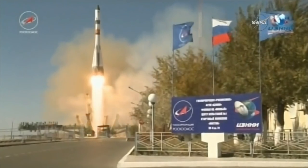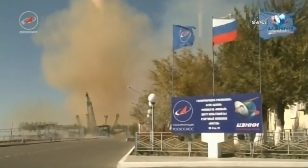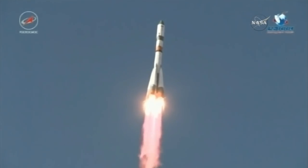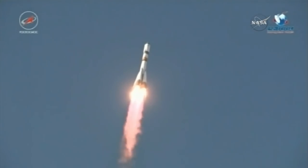Liftoff of the 68th Progress resupply craft, bound on a two-day journey to the International Space Station. Good roll, yaw, and pitch program reported. Good parameters.